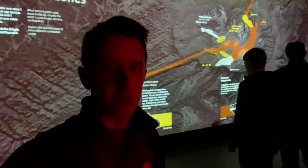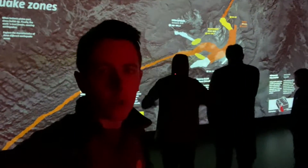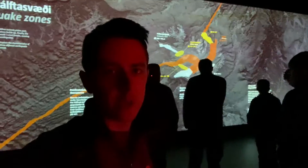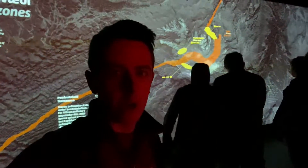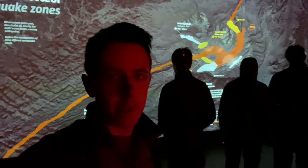This is Mr. Jewel for SJB Jog Vlogs coming at you from the Lava Center. We've just watched a lovely 12-minute documentary on how volcanoes have formed and the latest eruptions across Iceland, and we are now in the interactive exhibition part of the Lava Center, having a go at all the different things they have here for us.